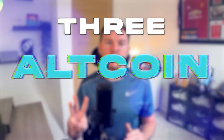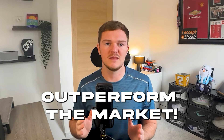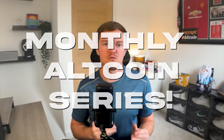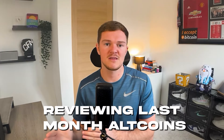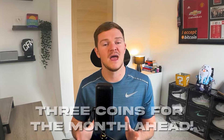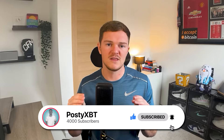Today I'm going to be covering free altcoin picks that I believe can outperform the market during the month of February. Those who have been watching the channel for a while will know that this is part of a monthly series — we'll first review the performance of last month's picks and then move into the three coins for the month ahead. If you enjoy the video please drop a like and subscribe, but without wasting any more time let's get into it.